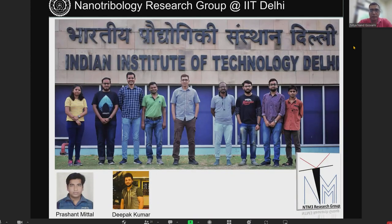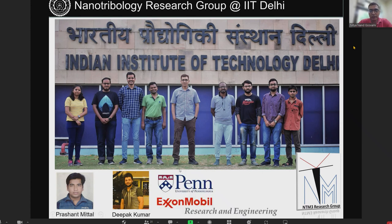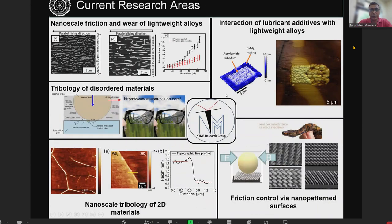This is my current research group at IIT Delhi. A couple of students who did this work have graduated — Prasanth and Deepak. Some of the work I will show was started at UPenn, where I was doing my postdoc with Professor Karpek in collaboration with ExxonMobil. I am continuing some of the work here, and I have also started working on engineering alloys and how the microstructure affects friction and wear at nanoscale, as well as lubricant additives interaction with engineering alloys, which I will be mostly talking about today.